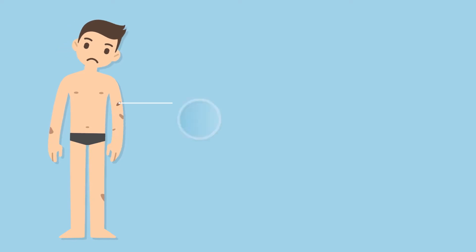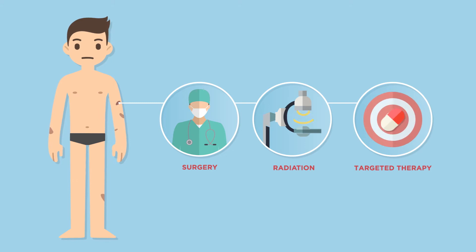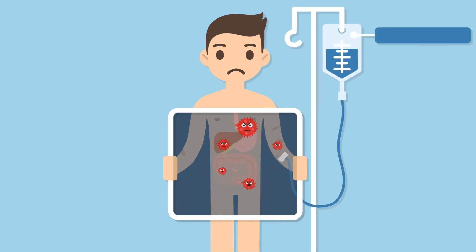Treatment options for melanoma include surgery, radiation and targeted therapy. Advances in science have led to the advent of immunotherapy, which uses the body's own immune system to treat melanoma. Here's how it works.